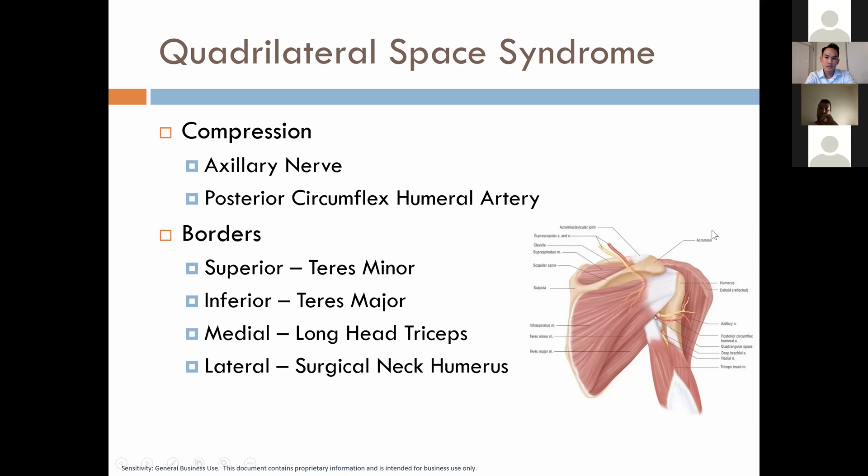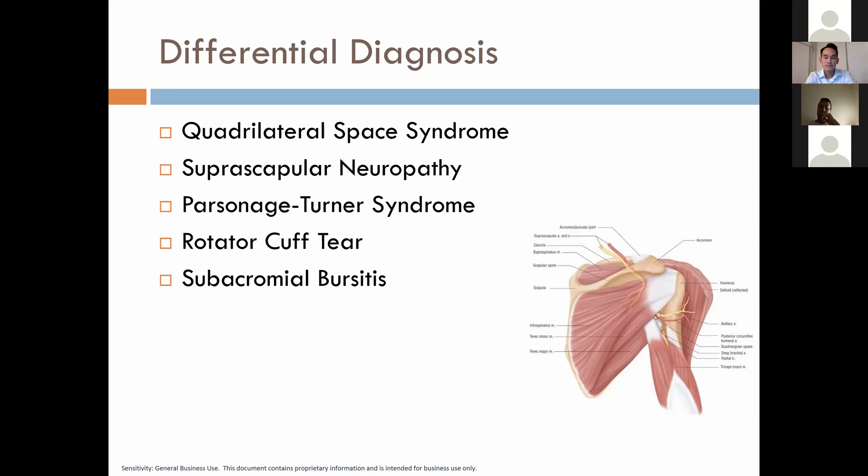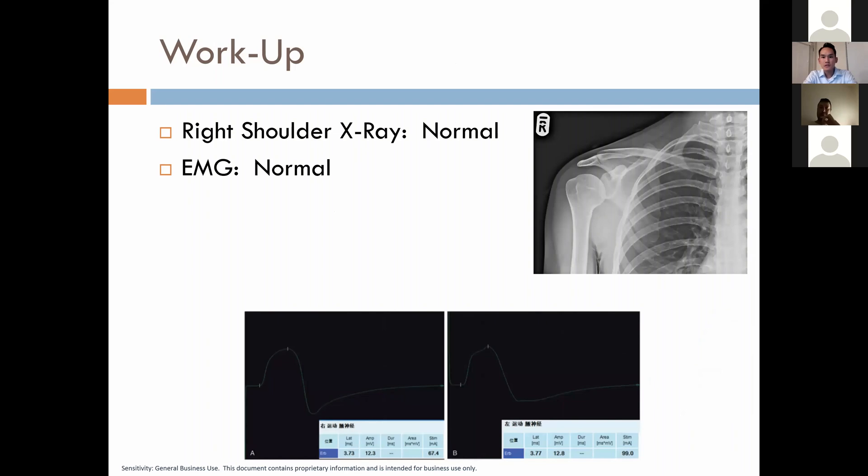This picture will be very relevant in the next set of slides. Our initial differential diagnosis includes quadrilateral space syndrome, suprascapular neuropathy, Parsonage-Turner syndrome, rotator cuff tear, and subacromial bursitis. The initial workup showed a normal right shoulder X-ray, and EMG studies were found to be normal for the axillary nerve.